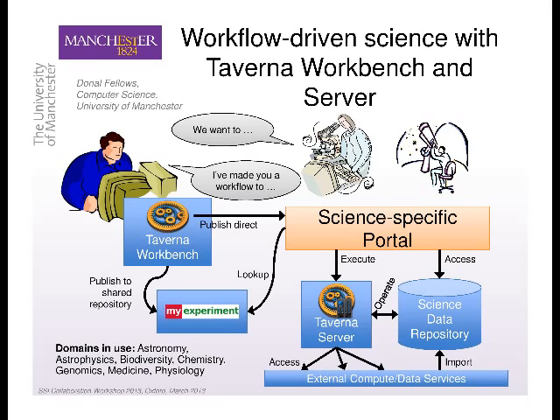What I'm particularly talking about here is the idea of science-based portals, where behind the scenes we have backends providing computation. We've also got a workbench, which is a tool for producing workflows.